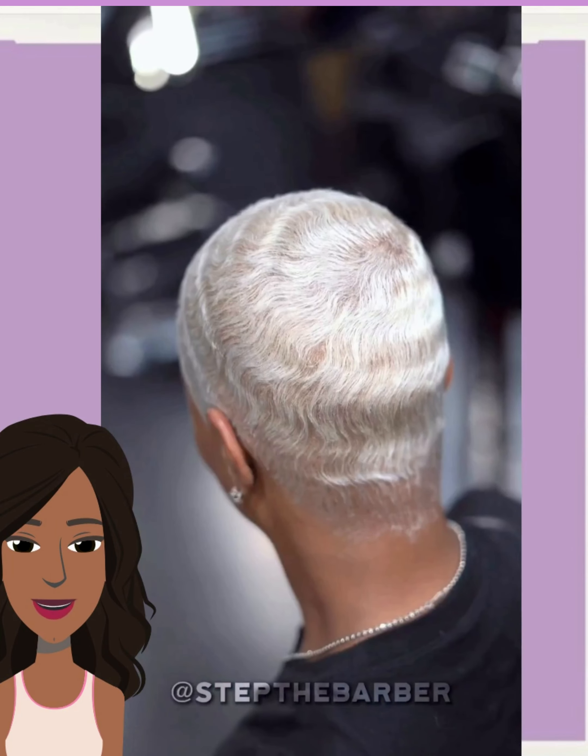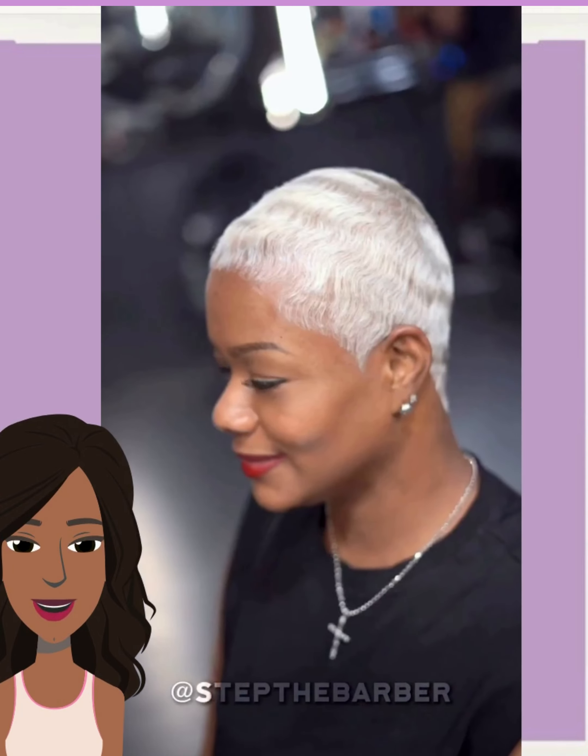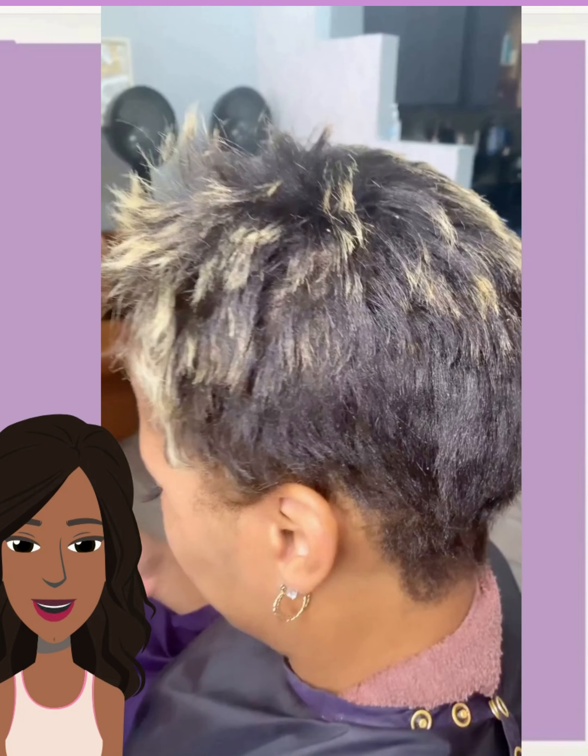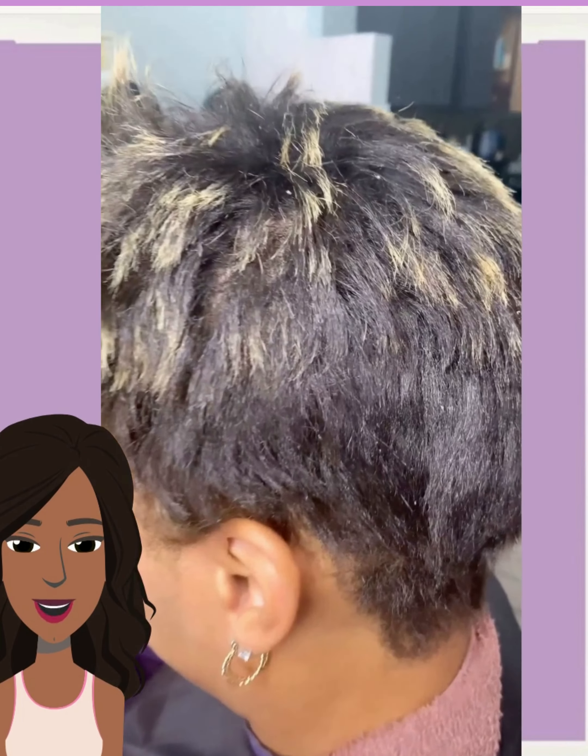Now, I'm going to warn you guys right now — if you do decide to get the platinum hair, it is a lot of upkeep and it is definitely not going to be a low-maintenance style. Just FYI, throwing it out there. But if you like that kind of look, it is worth it.